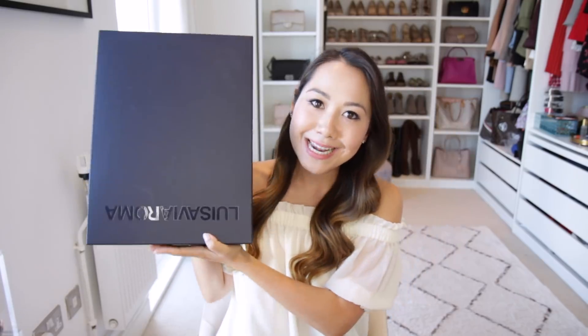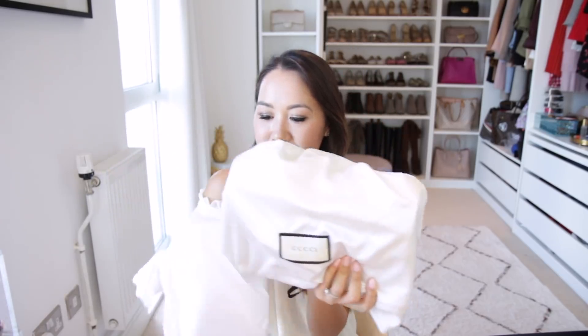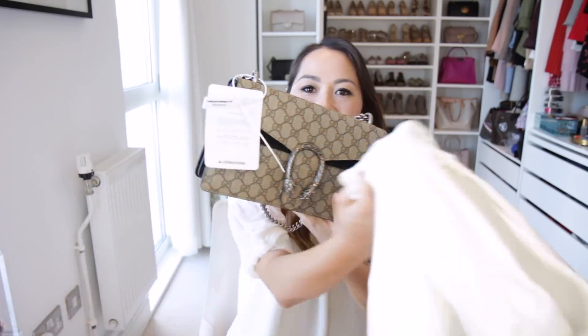My next purchase comes in a slightly bigger box — it's a bag, and it's quite a heavy box as well. Louisa Villaroma boxes are always very, very sturdy. This one actually came with two dust bags: the Gucci dust bag, plus Louisa Villaroma put on an extra dust bag to protect it. Inside is the Gucci Dionysus. I am so, so excited about this bag.